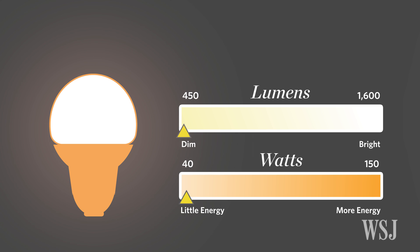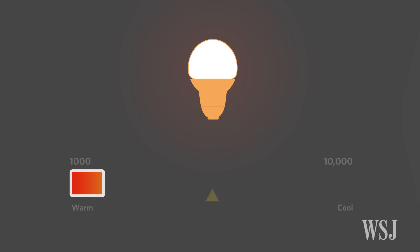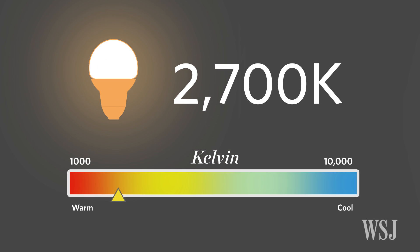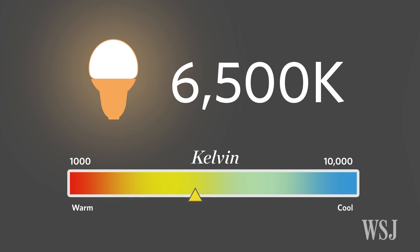But if you're still looking for a warm glow, search for the bulb's correlated color temperature, measured in kelvins. The lower the number, the warmer the bulb. Around 2700 Kelvin indicates warmth similar to an incandescent bulb, while 6500 Kelvin is closer to daylight.